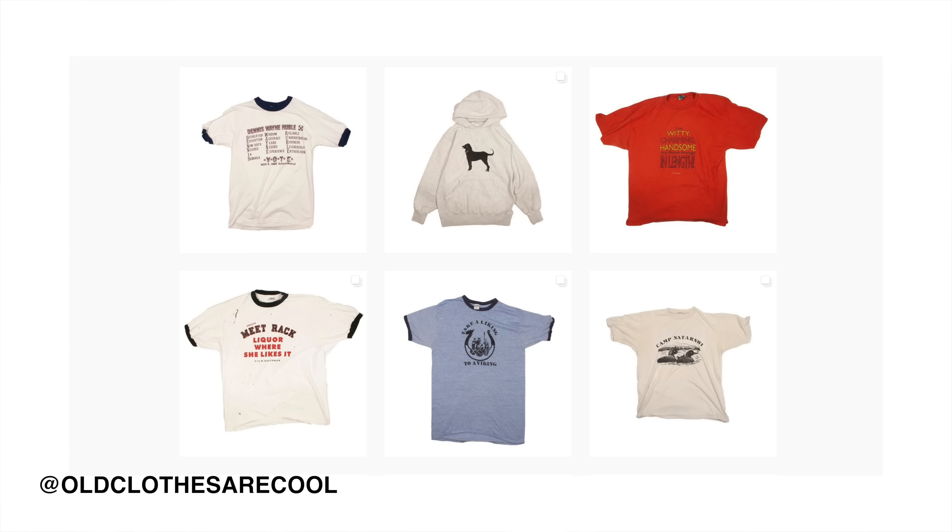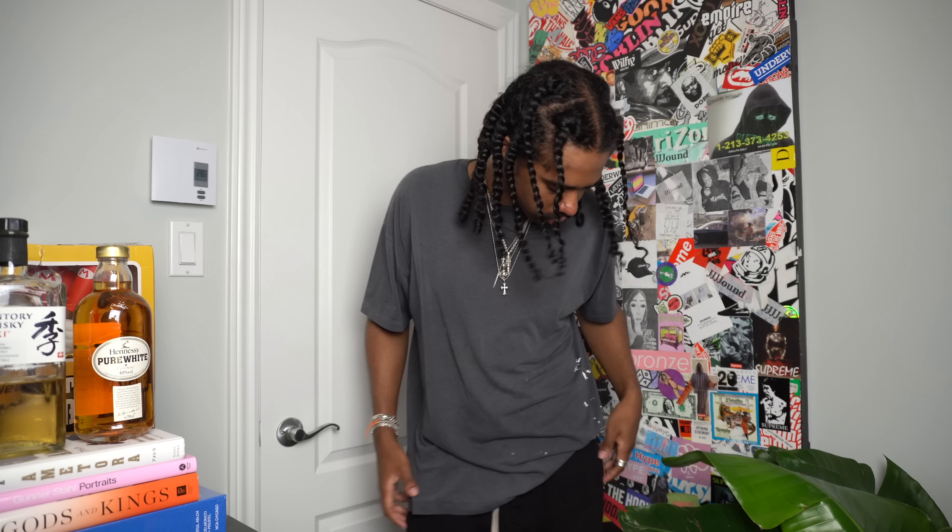Now on to the next seller — this one is from Old Clothes Are Cool. I became aware of his account very recently, we've been messaging and chopping it up about a lot of clothes. I asked him if he wanted to be featured on the channel, he said yes. He's been helping me acquire a lot of vintage goodies recently, so I figured I would help him out by featuring him on the channel. We have some cool essential pieces and some tees. This one — beautiful paint splatter tee right here.